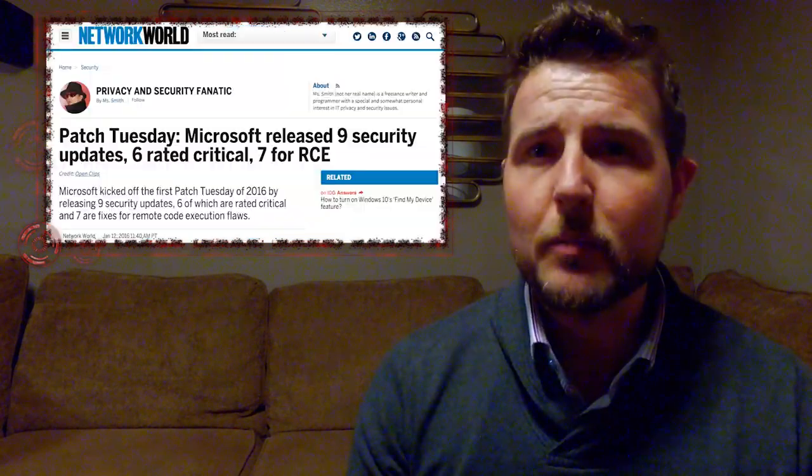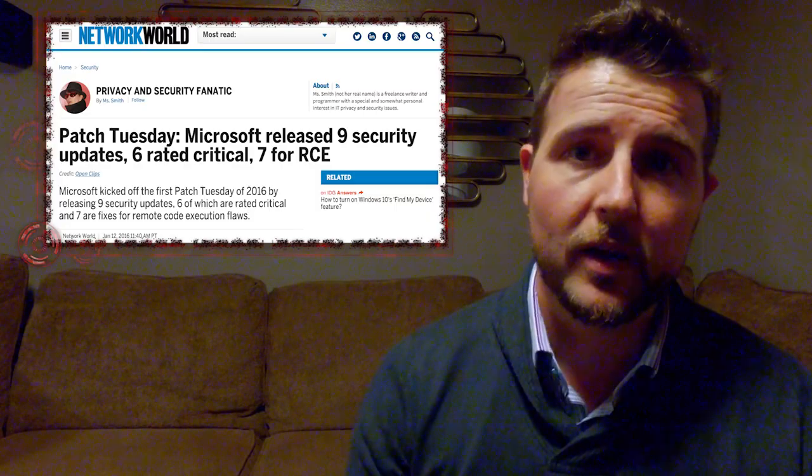Starting with Microsoft, they released nine security bulletins fixing a number of vulnerabilities in many of their products, including both their browsers, Internet Explorer and Edge, many versions of Windows, Microsoft Office, Silverlight, and some additional shared components like JScript and VBScript.